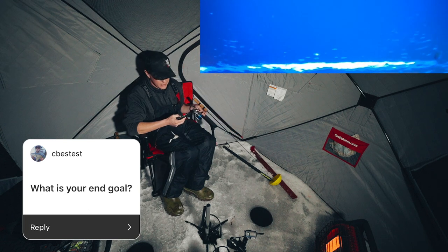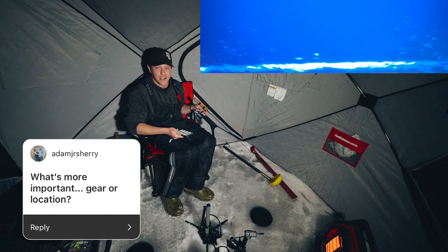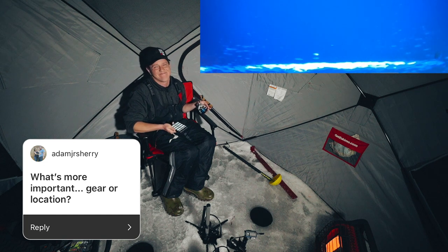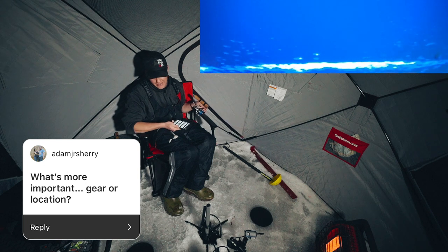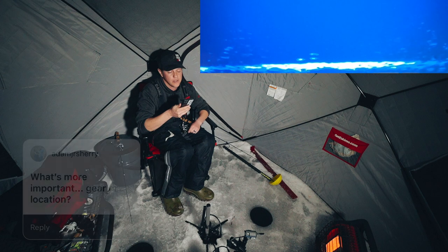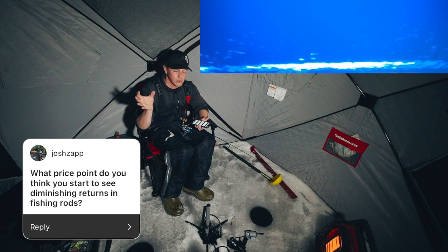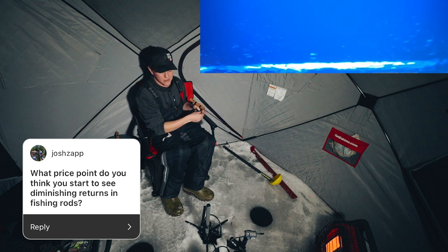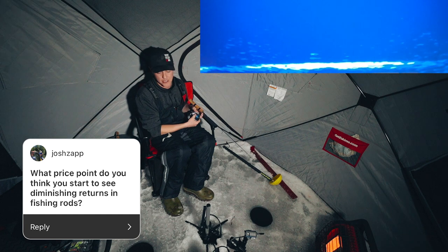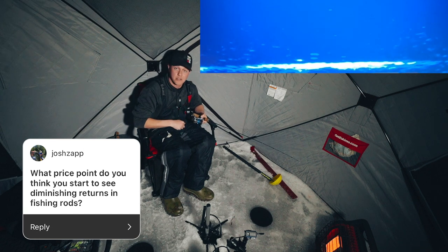What's more important, gear or location? Obviously location. If you're on the fish, they'll eat so many different lures. If you find active fish, you can catch them with so many different things — yes, sometimes they can be really fussy, but location is key. What price point do you start seeing diminishing returns on fishing rods? In that $150–$200 range you get amazing value. The $400–$600 range doesn't get that much better, but you do get an incredible warranty. Buy an NRX, close it in your door, chop it in the ceiling fan — they'll replace it. Factor that in: replace a $200 rod once and it's effectively a $400 rod.